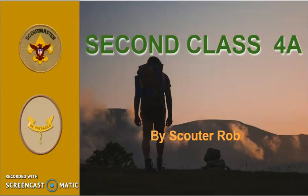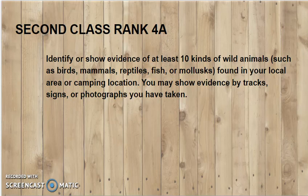Second Class Rank Requirement 4A: Identify or show evidence of at least 10 kinds of wild animals such as birds, mammals, reptiles, fish, or mollusks found in your local area or camping location. You may show evidence by tracks, signs, or photographs you have taken.